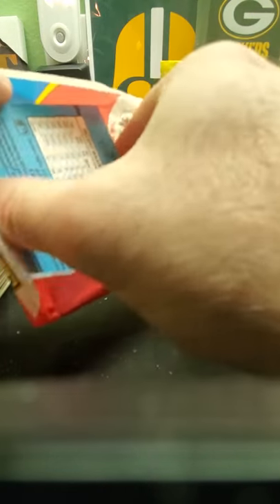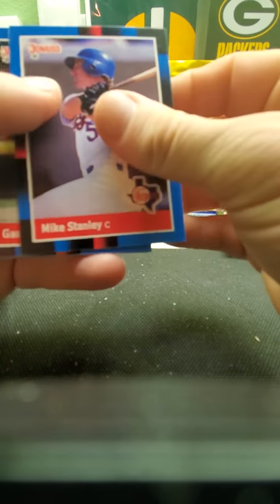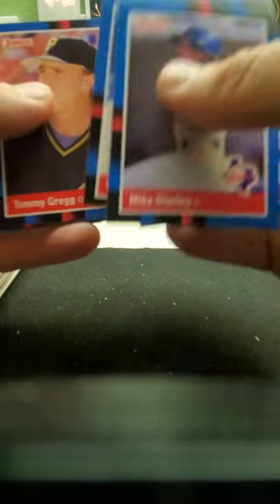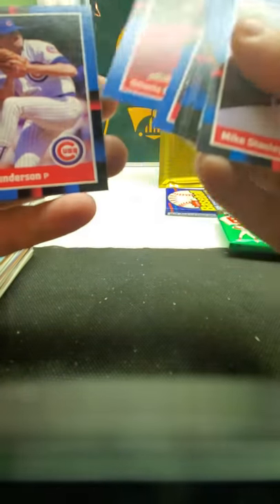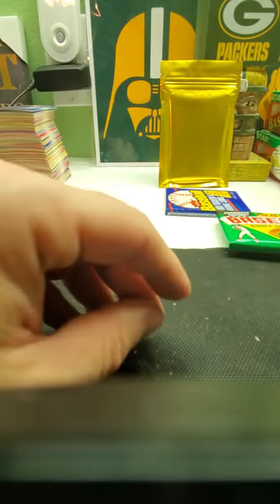Let's see — I'll just do the other Donruss. This is '88 Donruss. There's a puzzle piece, Stan Musial. Got some nice rated rookies in this — Roberto Alomar and Mark Grace, Matt Williams. Some of the notable rookies — Dennis Martinez. I think I saw him like three times today so far in these packs. Brian Downing, Ron Darling Diamond Kings. That's about it in that pack, nothing too exciting.